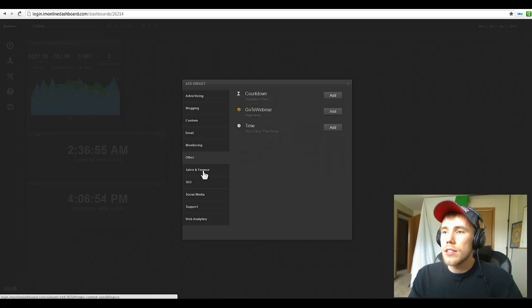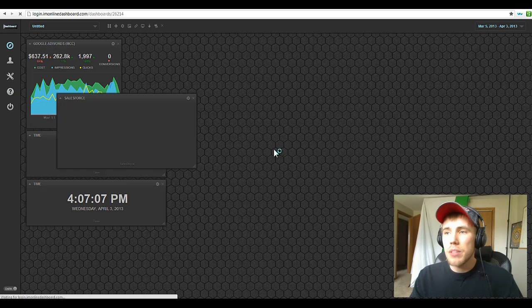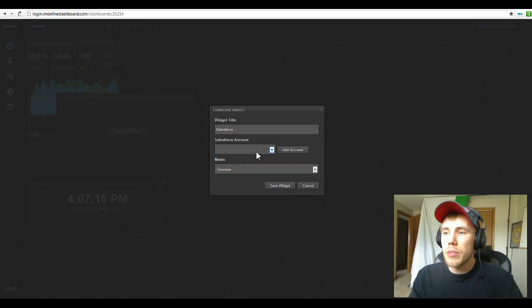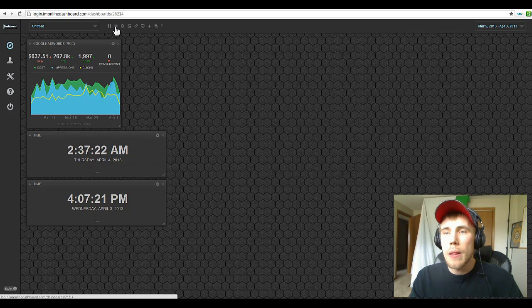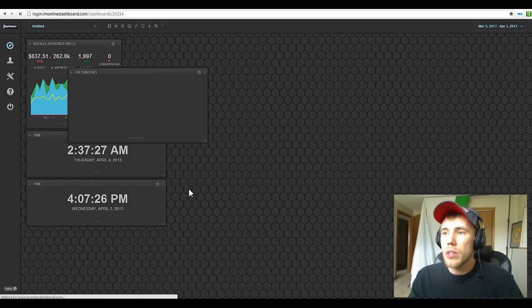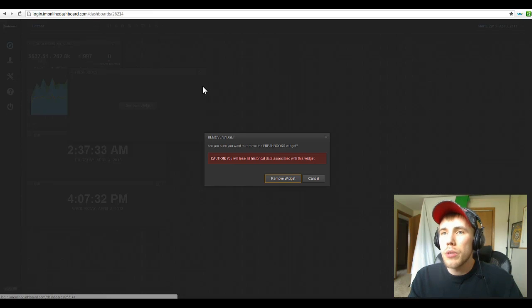Salesforce hooks up, as does FreshBooks. If you do invoicing and expenses through FreshBooks, you can hook that up in here. For Salesforce, you can get your leads, accounts, contacts, opportunities, tasks — it gets extremely incredible. Look at all the metrics you can pull in inside of here. It's very, very powerful. I'll show you some examples of how we use it with our sales teams.